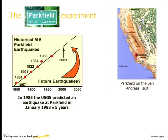This is why they made a forecast that there was going to be an earthquake with a very high probability. They recognized that there's been a sequence of earthquakes in 1857, 1881, 1901, 1922, 1934, and 1966.